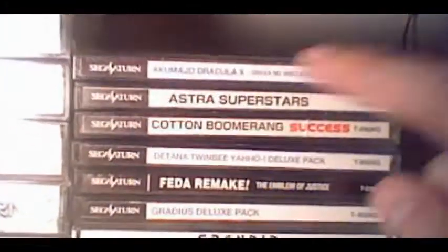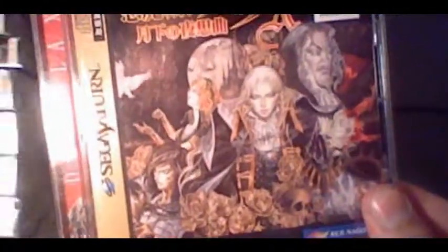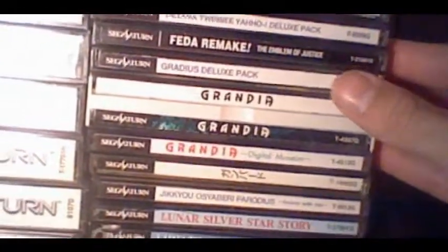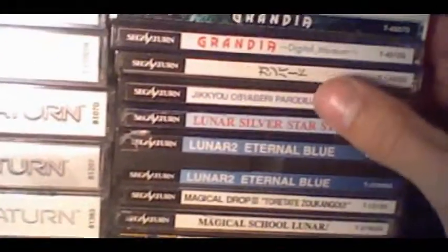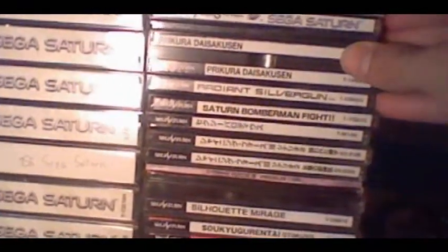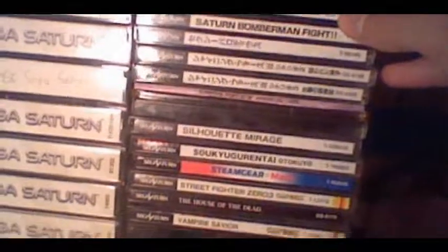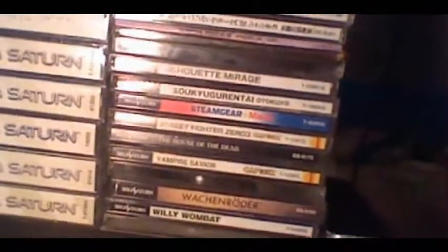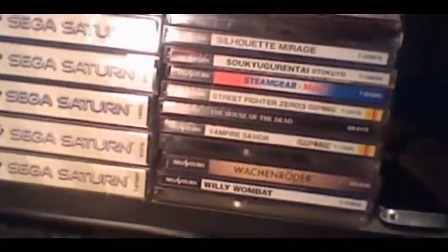Now Saturn imports. Akumajo Dracula X, which is Symphony of the Night — decent port with some cool extra features. Astro City Superstars is a cool game. That's Gunbird right there — no English spine so I had to place it that way. Marvel Super Heroes vs Street Fighter. A couple games that don't have spines: Shining Force 3 Scenario 2 and Scenario 3, along with the premium disc — really great series. Wish they would remake it so more people could play it. Street Fighter Alpha 3, which is possibly the best home version of the game. That's my Saturn collection — totally an underrated system.